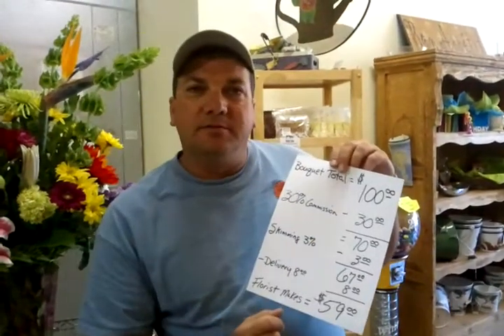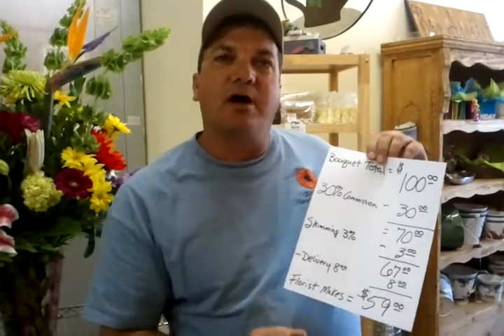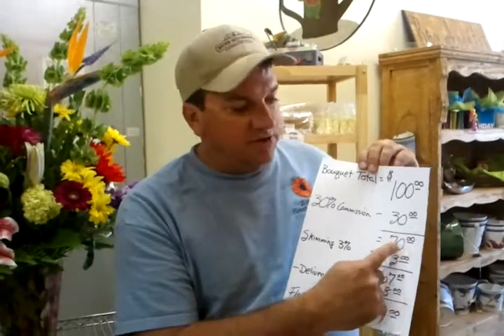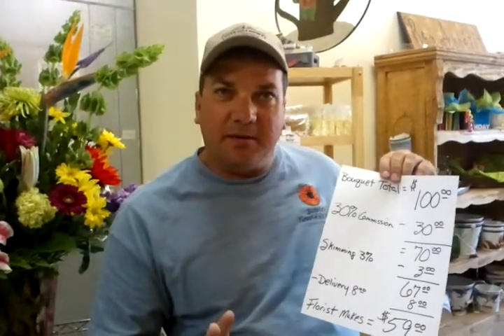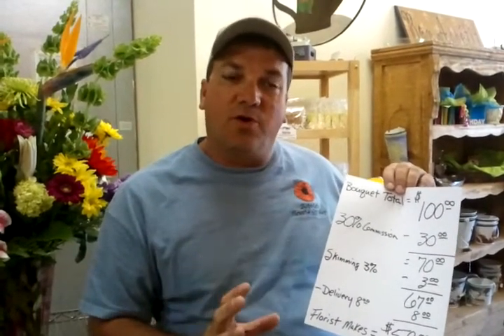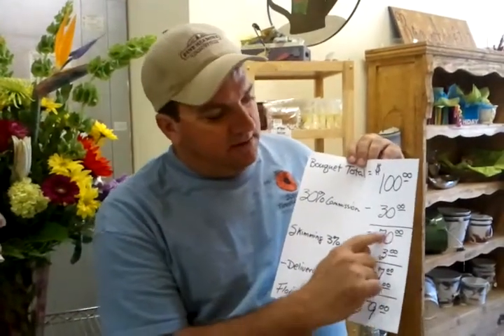But this is where it gets kind of interesting. Your $100 bouquet — after that, they take 30% in commissions. That's the approximate commission that a sending flower shop gets. So now your hundred dollar bouquet turns into $70. Plus they do a little thing called skimming — another small percentage they take off the order and keep as pure profit. Going on the low end, 3%, that brings your total now down to $67.